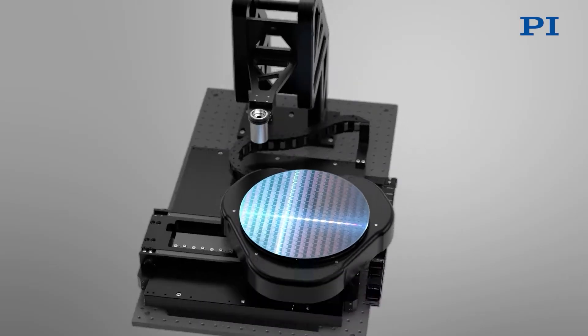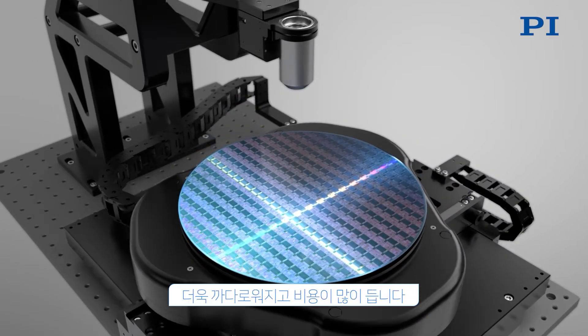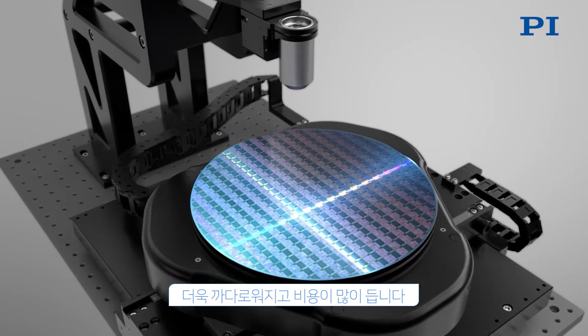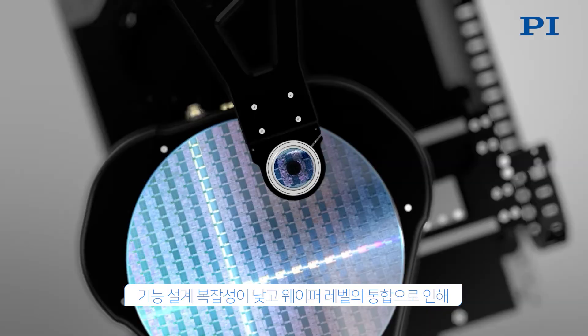At all critical points in manufacturing semiconductor products, inspection processes are essential to ensure the high quality and reliability of the final products. These inspection processes become more challenging and costly throughout the production steps. Defect tolerance is low due to smaller features,